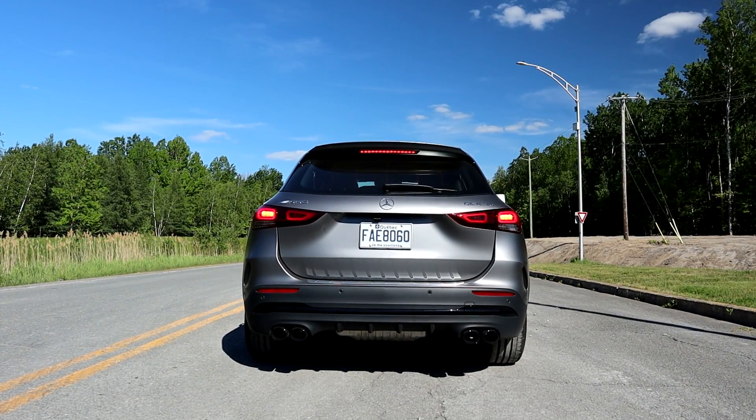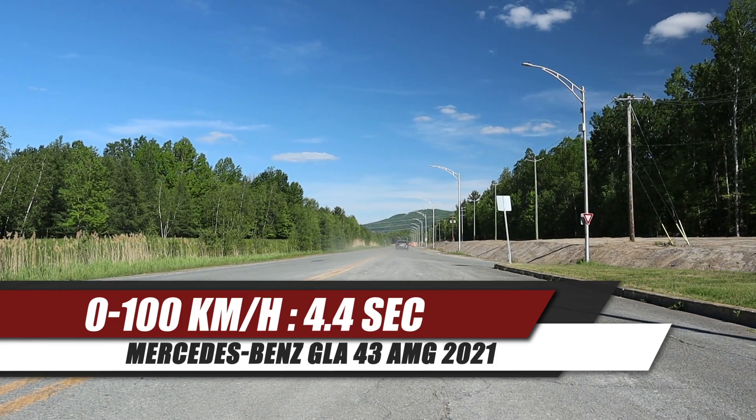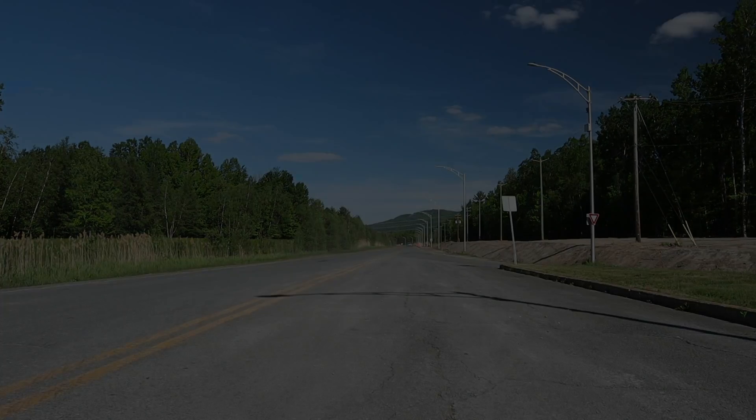The GLA 45 AMG is a full AMG performance model, which means it has launch control. Let's go — it sounds like a rally car. You can do 0-100 in 4.4 seconds. It's quite fast for an SUV. Now I'm going to take my famous curve to see if it holds the road.